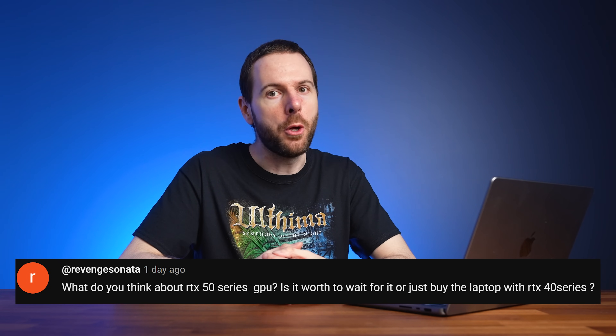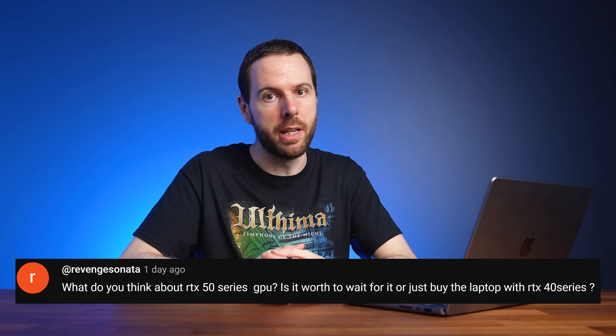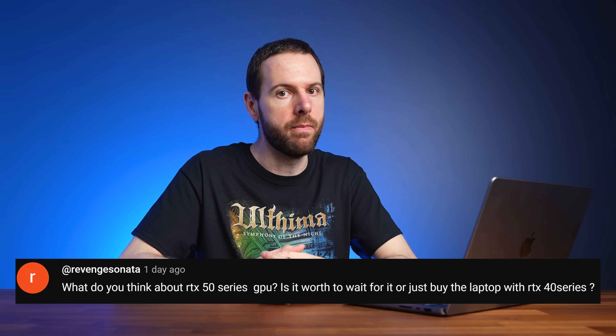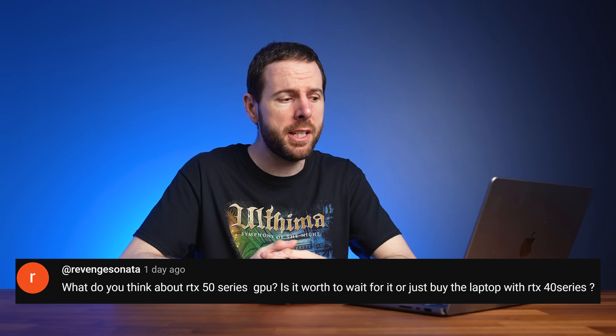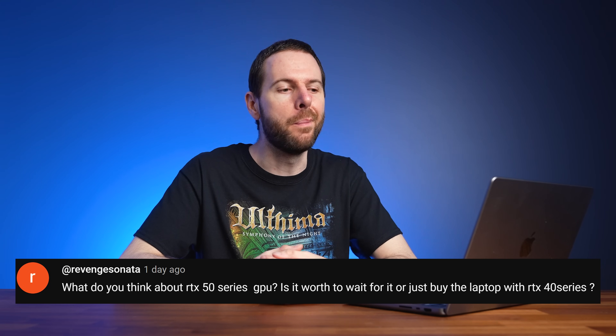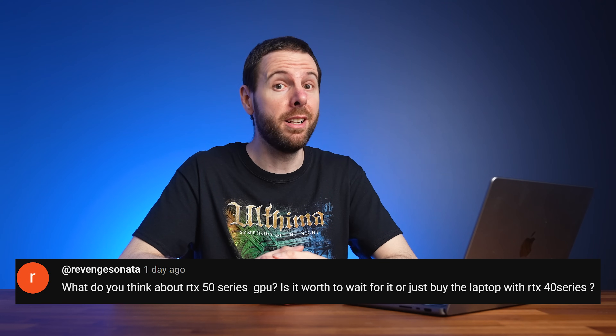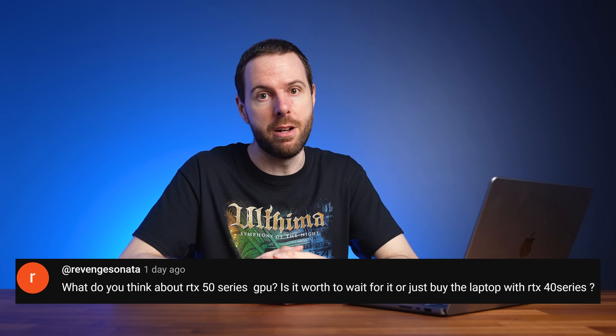Just to be clear, no one's told me there's a 4070 Ti coming - that's just my best guess. There is a pretty big performance gap between a 4070 laptop and 4080 laptop, so it would be nice to have something to fill that gap. If you actually wanted to wait for 50 series you wouldn't be buying a laptop until maybe 2025, so if you need a laptop now, just buy now.